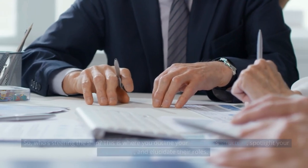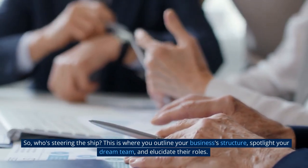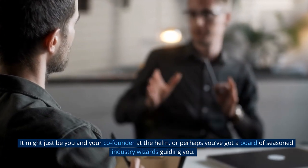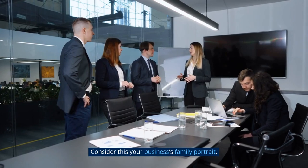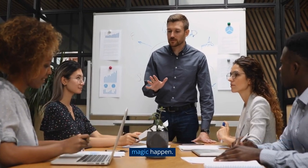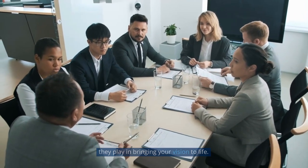Organization and Management: Who's steering the ship? This is where you outline your business's structure, spotlight your dream team, and elucidate their roles. It might just be you and your co-founder at the helm, or perhaps you've got a board of seasoned industry wizards guiding you. Consider this your business's family portrait — it showcases the structure that holds your business together and the key people who make the magic happen. It's about giving your audience a sneak peek into the human side of your venture and the roles they play in bringing your vision to life.